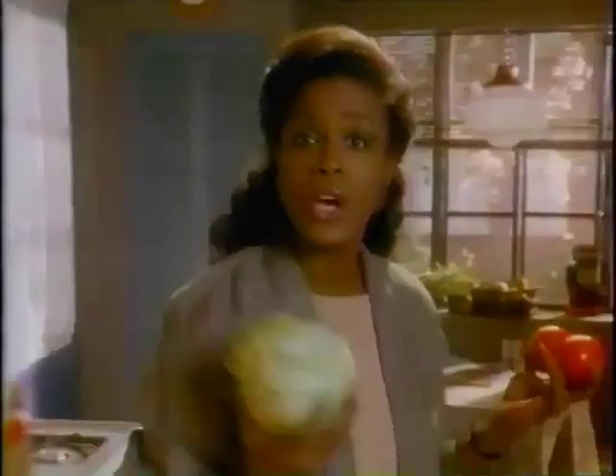Lettuce and tomatoes are very delicate. If they get warm, they get all soggy and pathetic looking. So I keep them in their own compartment in my refrigerator.